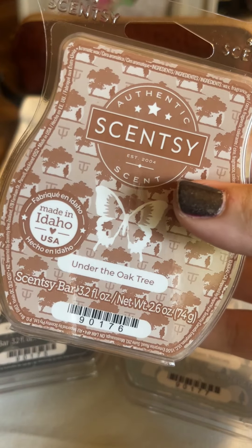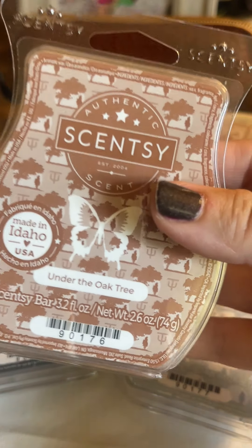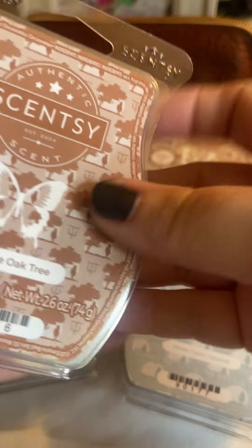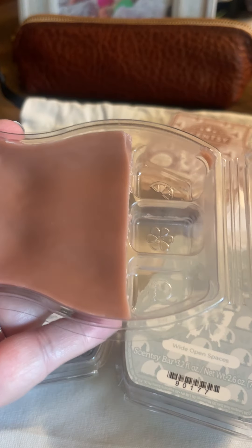However, since he created a bar bundle this time, going with the theme of the Open Plains, the first one we have is Under the Oak Tree. This one is my favorite of all four.